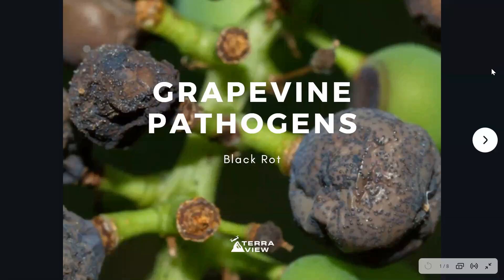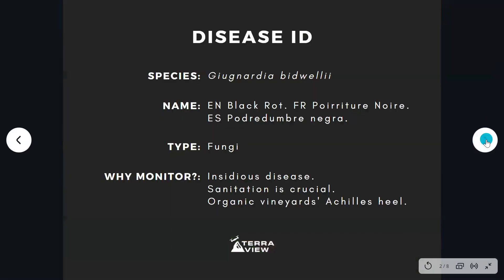Hello everyone and welcome to another episode of this disease series. Today we're going to be talking about black rot, a very dangerous and common disease, especially in very warm and humid regions where people have vineyards. To start talking about black rot, it's obviously a fungus, and here are a couple of reasons why we should think about monitoring it.